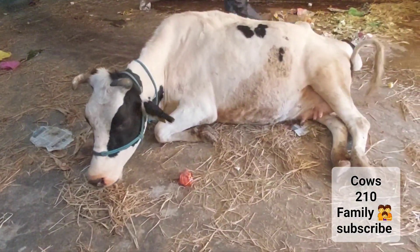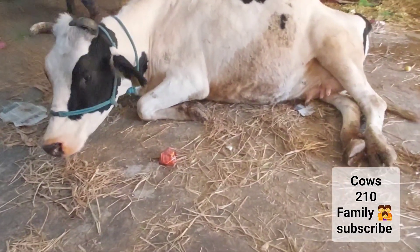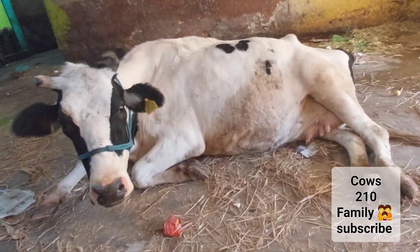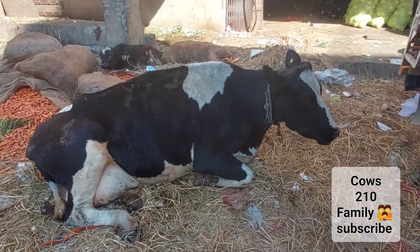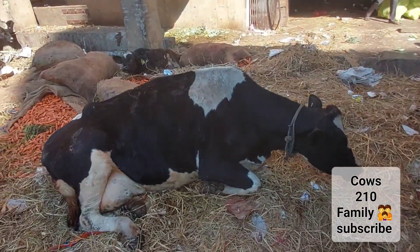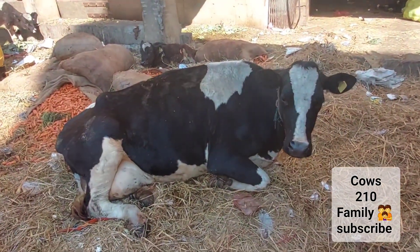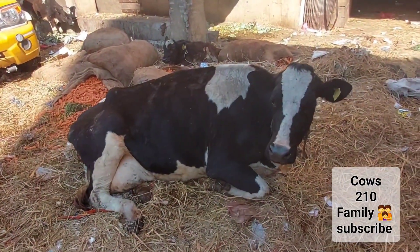Very huge cow — you see it is looking in my eyes right now and shaking its ears. See, this is a black and white cow and it gives milk also. See the huge udder of this cow, and behind that two calves are sitting — one calf is standing, one calf is sitting.